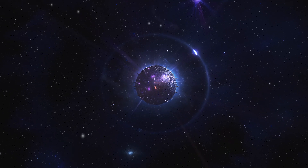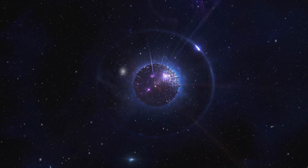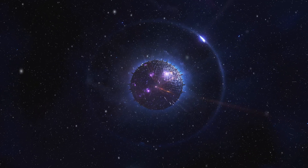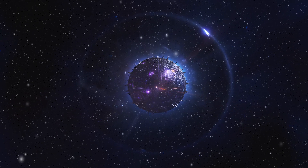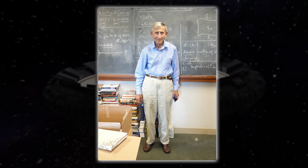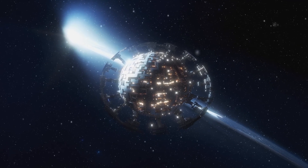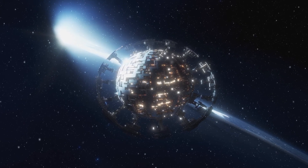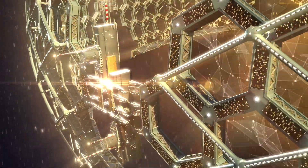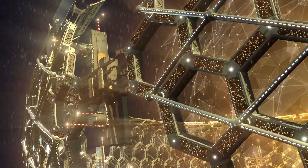Imagine an alien civilization so advanced they've built a gigantic structure that completely engulfs their star, capturing almost all of its energy. Sounds like something straight out of a sci-fi blockbuster, right? Back in 1960, a brilliant physicist named Freeman Dyson proposed this cosmic megastructure idea. Since then, it's been the stuff of both scientific inquiry and late-night sci-fi binges. But what if we might be on the verge of finding actual evidence of these colossal constructions? We're talking about potential alien technology on a scale that makes our most impressive feats look like sandcastles.